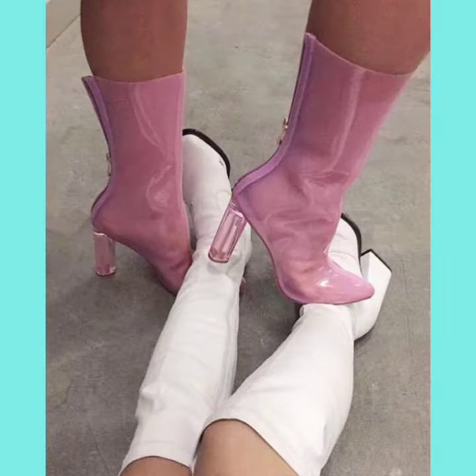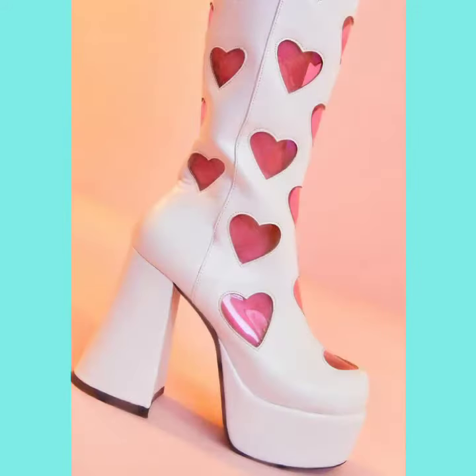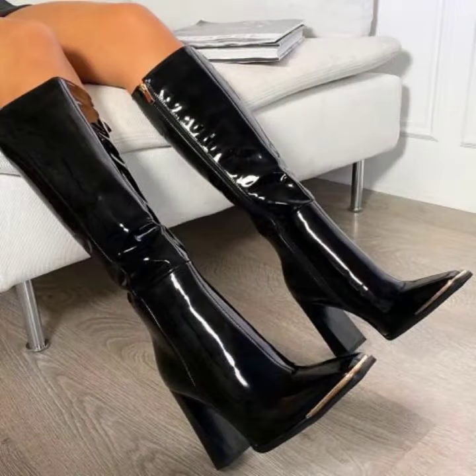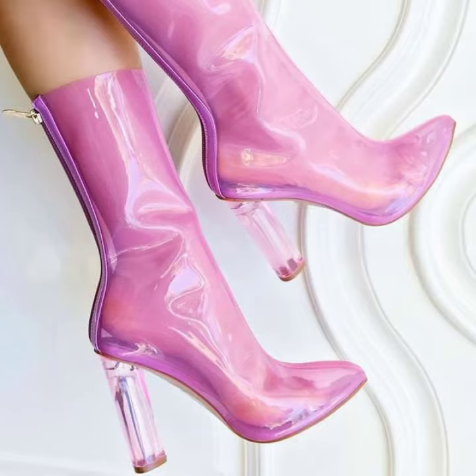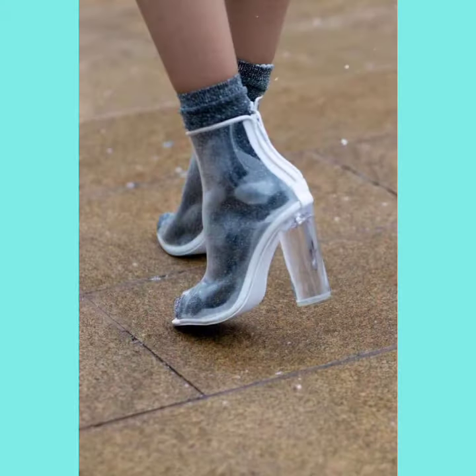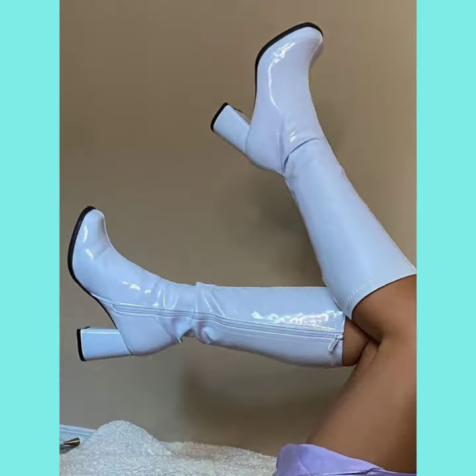Those women who like to wear leather and latex clear chunky heel boots — these boots are very beautiful, trendy, hard-touching, and amazing. If you want to buy these beautiful leather and latex ladies' clear chunky heel boots, some websites include ebay.com, etsy.com, aliexpress.com, and amazon.com. These chunky heel boots are also available in the market at reasonable prices.